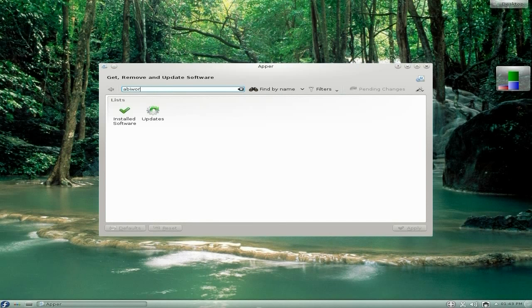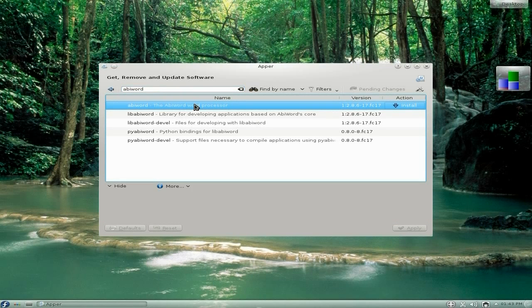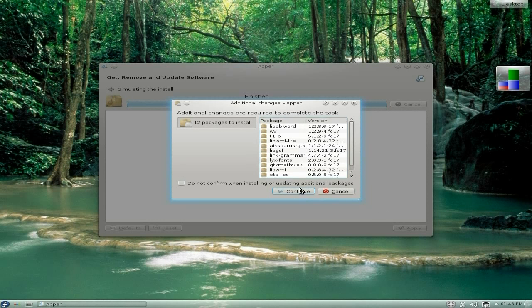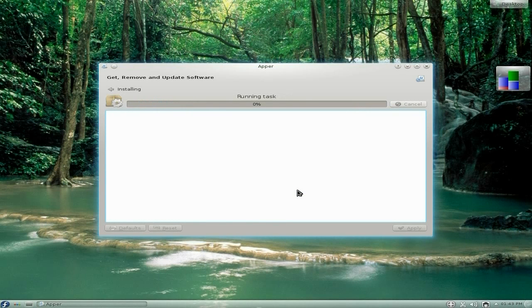I'm going to search for AbiWord — not that you need it because you've got the KDE office stuff already. The package manager is a bit slow; it got stuck again. But we got there in the end. I'll click to install AbiWord — apply, it runs a task, resolves dependencies. It needs quite a few dependencies, so we click Continue, enter the password, and now it should start downloading everything.